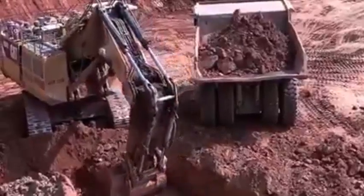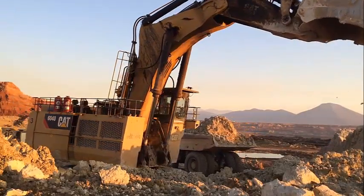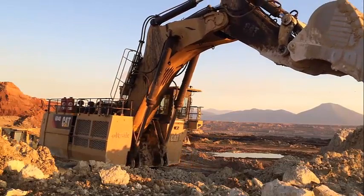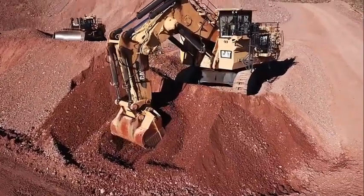The Caterpillar 6040 excavator is designed with easy maintenance in mind. It comes equipped with a range of maintenance features such as a centralized lubrication system and ground-level access to the engine and hydraulic components. These features make routine maintenance tasks quick and easy, which minimizes downtime and maximizes productivity.